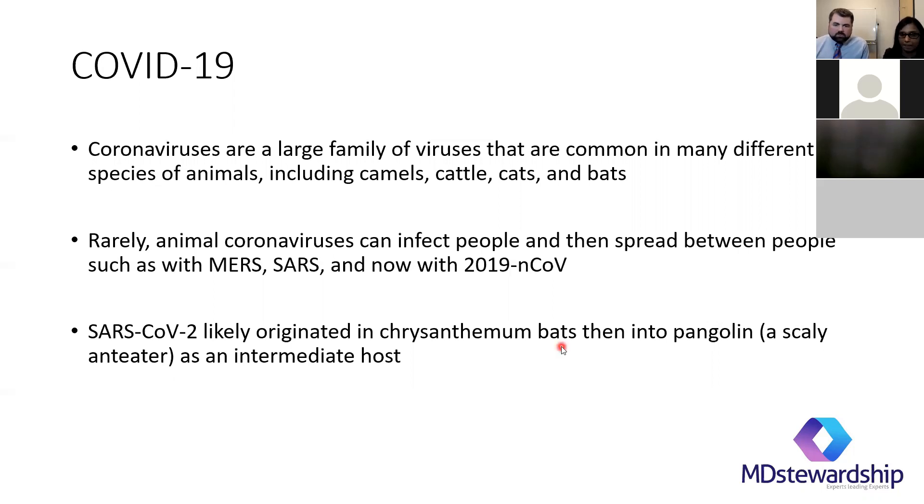When you're hearing in the news about this going from different animals — the idea was in these markets they have bats and then they have this pangolin, the scaly anteater, which is one of the most trafficked animals in the world, right next to each other. So the virus can go from one animal into another and then into people. It's from the animals being next to each other, breathing on each other.